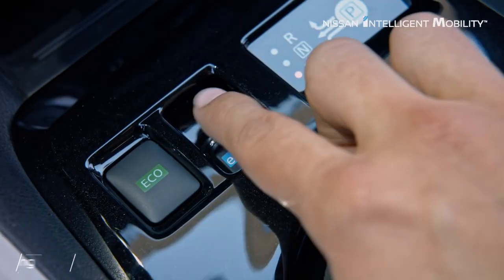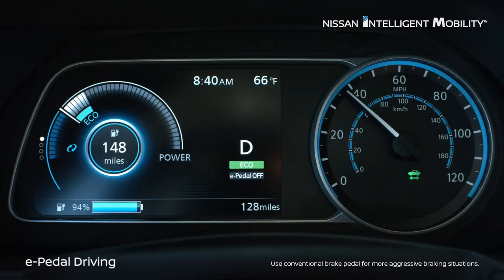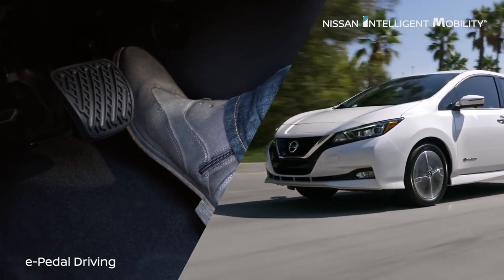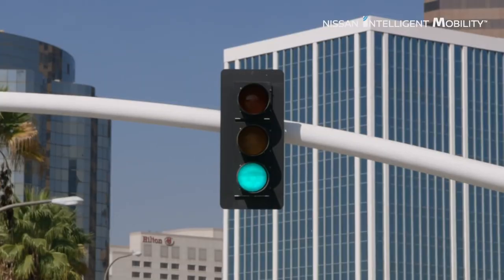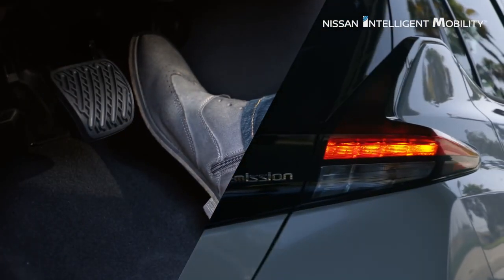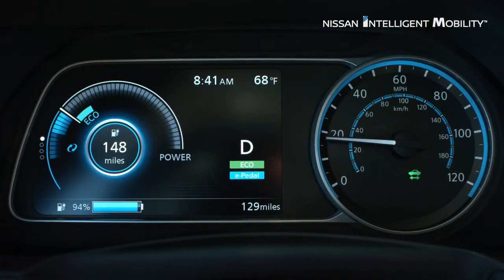Those are the big changes. All the other features from the standard Leaf carry over, including ProPilot Assist, e-Pedal, all the advanced safety features — blind spot warning, intelligent around-view monitor, intelligent emergency braking — all available on this car as well.